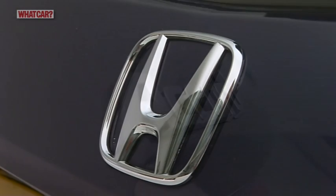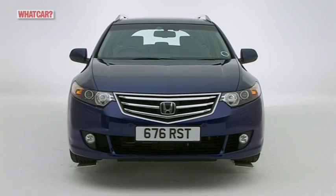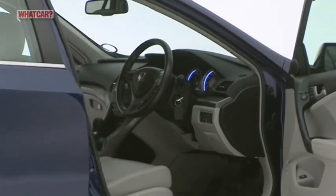Honda hopes the Accord Tourer will tempt buyers out of their BMW 3 Series and Audi A4 estates. It's certainly priced closer to these premium rivals, and the company says the standards of ride, handling, and quality can match them too.